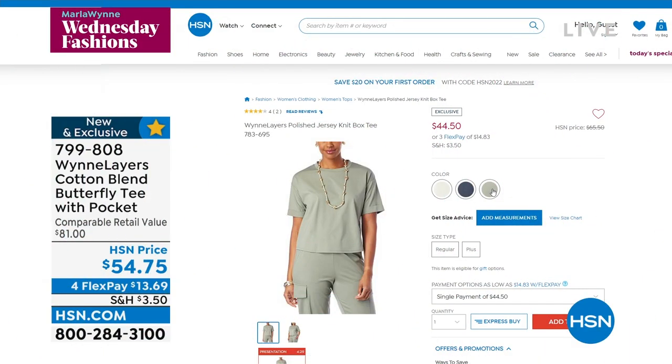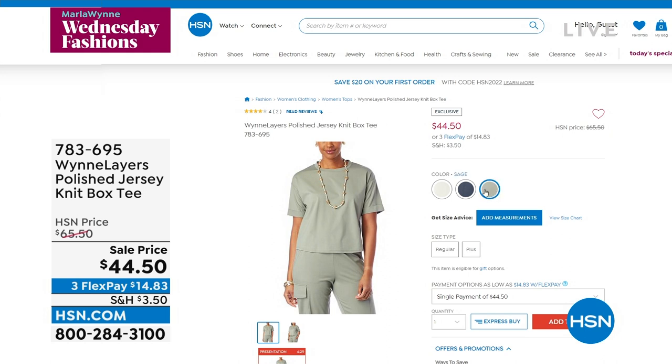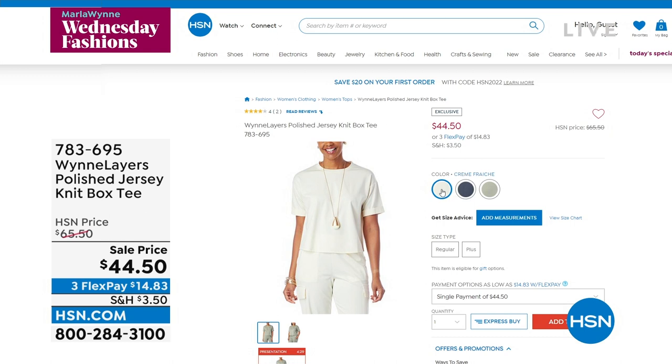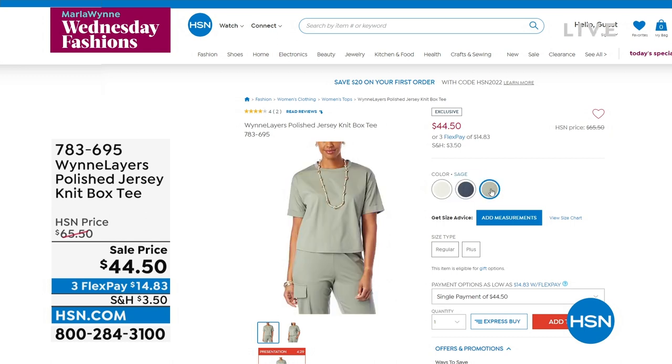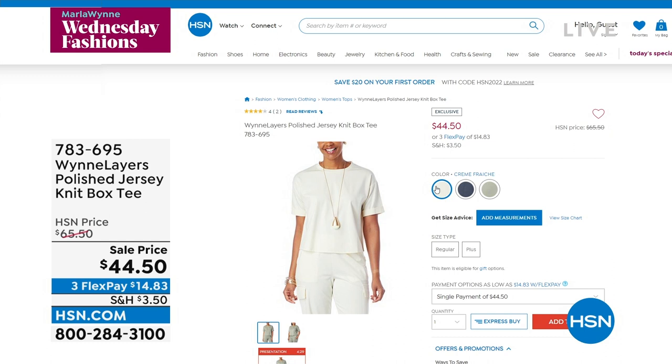Pedro's pick is coming up. Here it is — the Polish Jersey Knit Box Tee. It's so cute. It's another shorter tee with three different color choices, and it's on sale at $44.50. I like this sleeve on it — it's not short, not three-quarter, it's right above the elbow. The item number is 783-695. That is coming up and it is Pedro's pick, so be on the lookout.